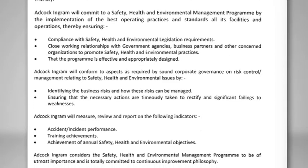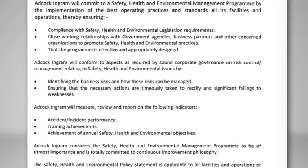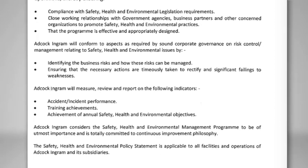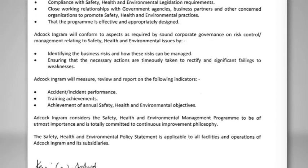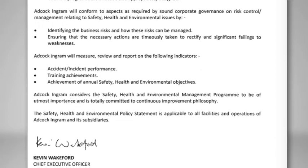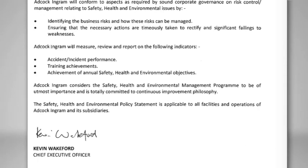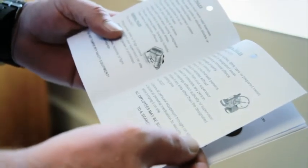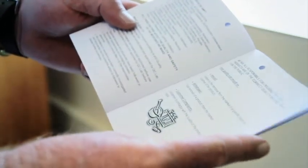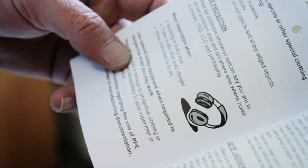Adcock Ingram will measure, review and report on SHE indicators and considers the SHE management program to be of utmost importance, totally committed to a philosophy of continuous improvement. This SHE policy statement is applicable to all facilities and operations of Adcock Ingram and its subsidiaries. A copy of this policy is included in the induction handbook.